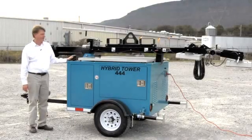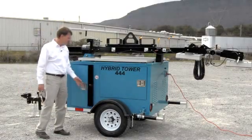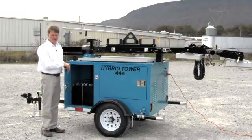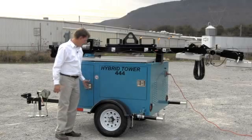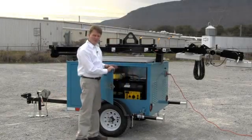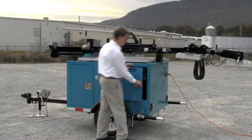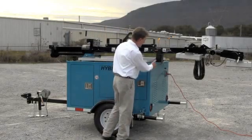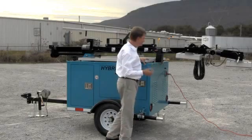The Hybrid Tower takes advantage of a patented and unique charging system, giving 10 to 16 hours of complete and silent operation on batteries. However, when the batteries are drained, we have a generator that will both charge and run the lights at the same time, or we have shore power that will charge the batteries and run the lights at the same time.